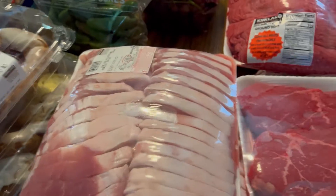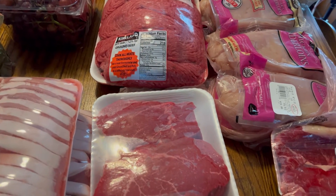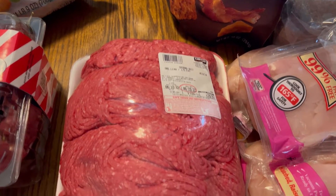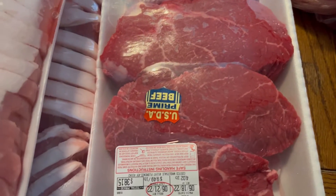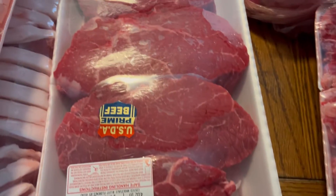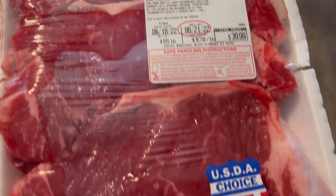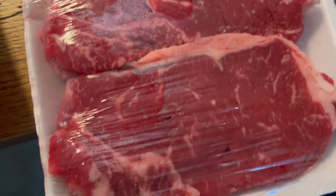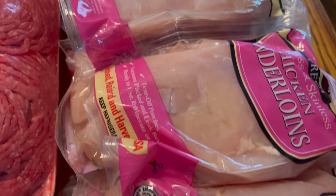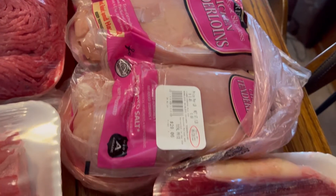We've got two big packages of boneless pork chops — two of those will make a lot of meals, so we've got to get out our vacuum sealer. A big thing of hamburger, some beef loin top sirloin, New York strip, and a big bag of chicken tenderloins — there are six bags in that one.